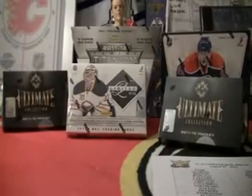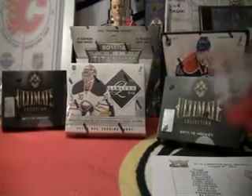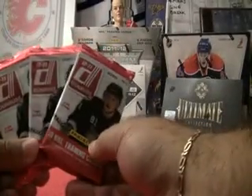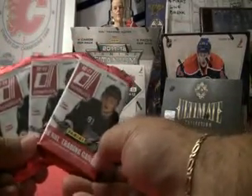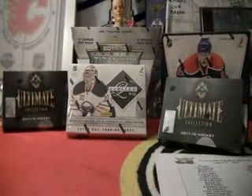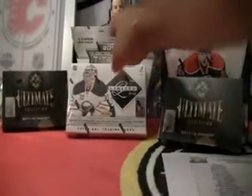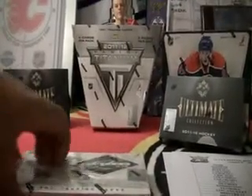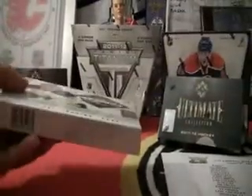As a bonus — I don't typically have this — but with Mike Subterfuge grabbing 10 plus spots, Mike, in your package I'll send three packs of 10-11 Donruss. Pull something good from them. All right, here we go. Limited, as you guys all know, has been my favorite product up to date.